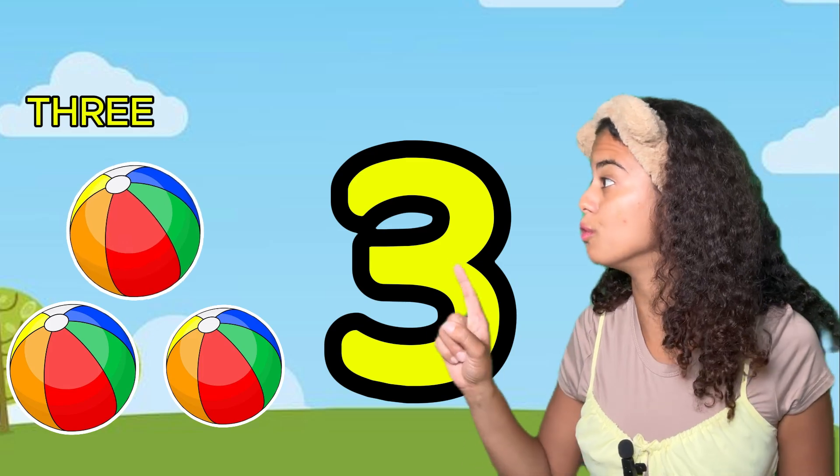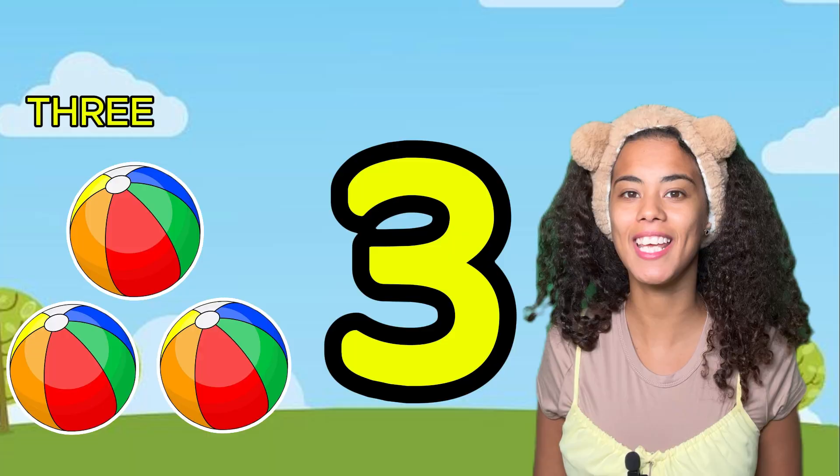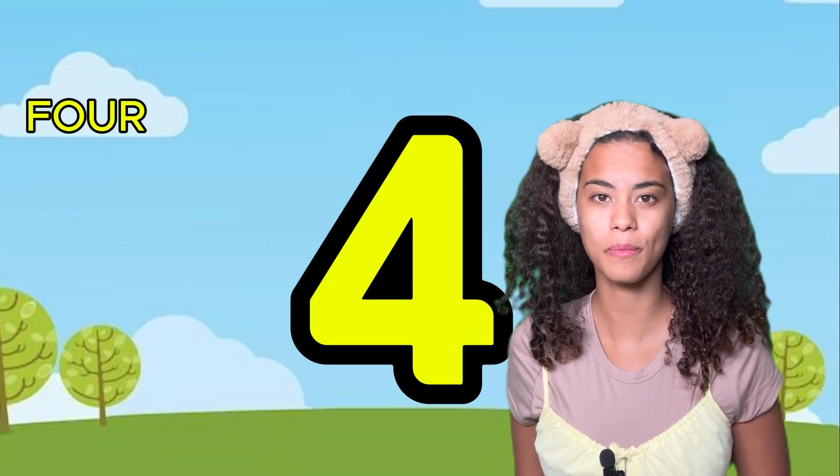Here's number three. How many balls do you see? Hmm, can you count with me? One, two, three. Yeah! Can you say three? Three. Yeah, that's right! Number four. Can you say four? Four.